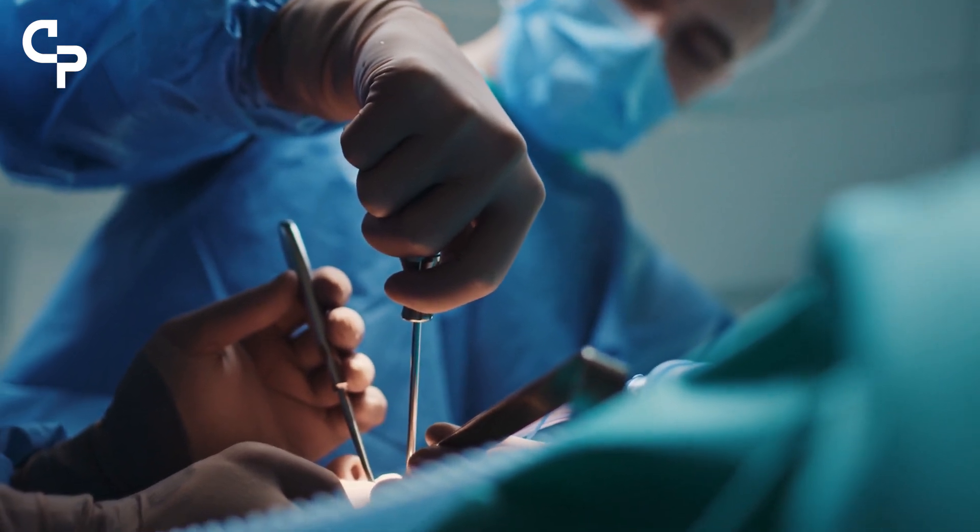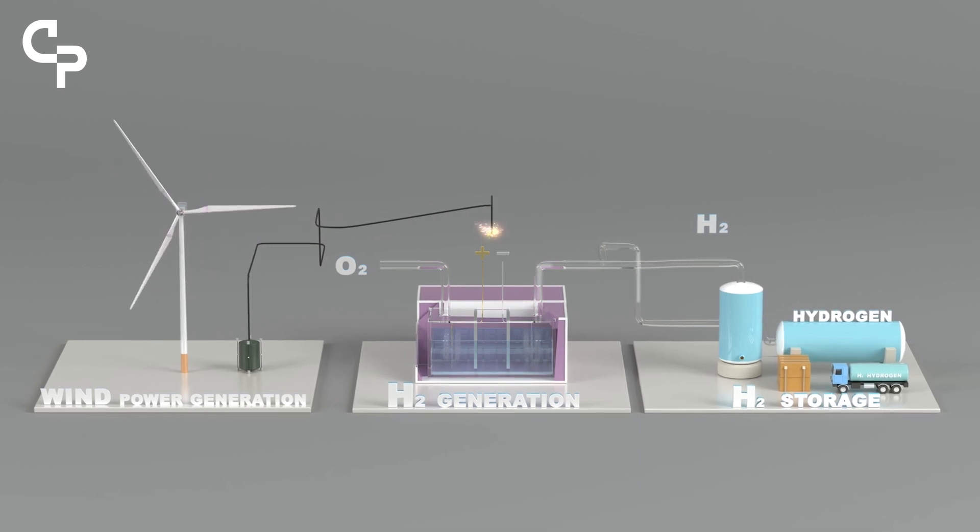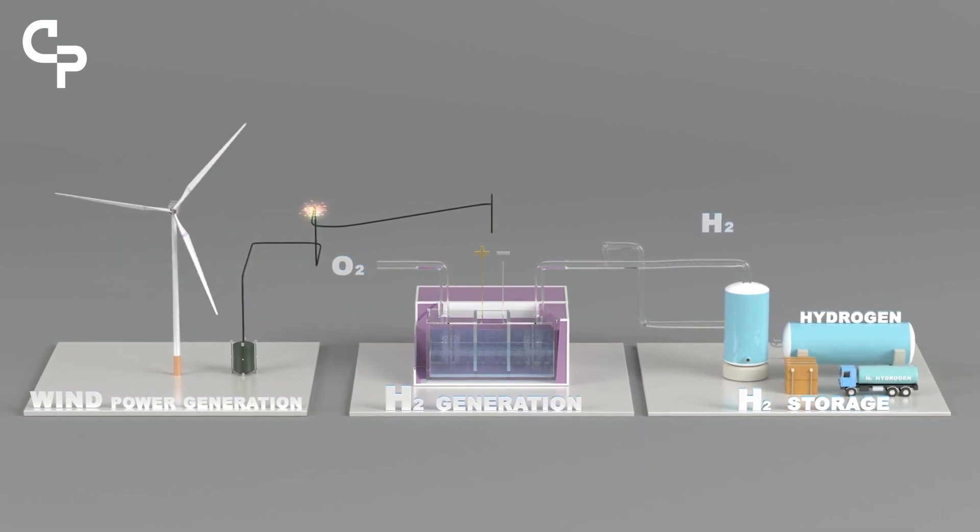PGMs are also a key component part of hydrogen power. By pumping them through membranes, you get hydrogen and oxygen, and then fuel cells — which also require PGMs — combine them back together again. That's where we get the power in hydrogen power.